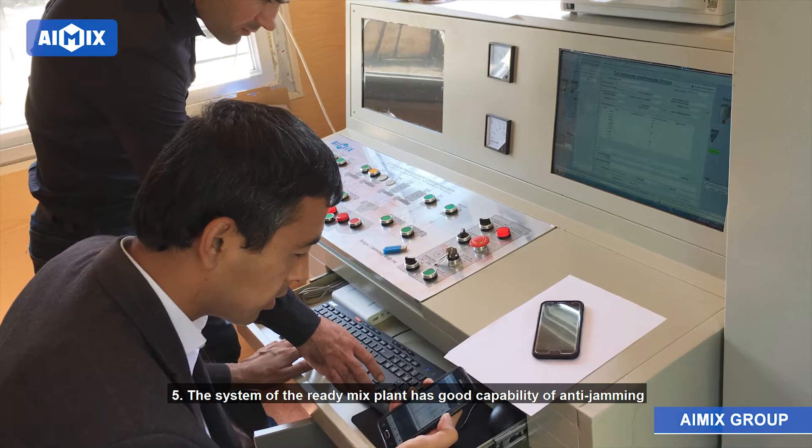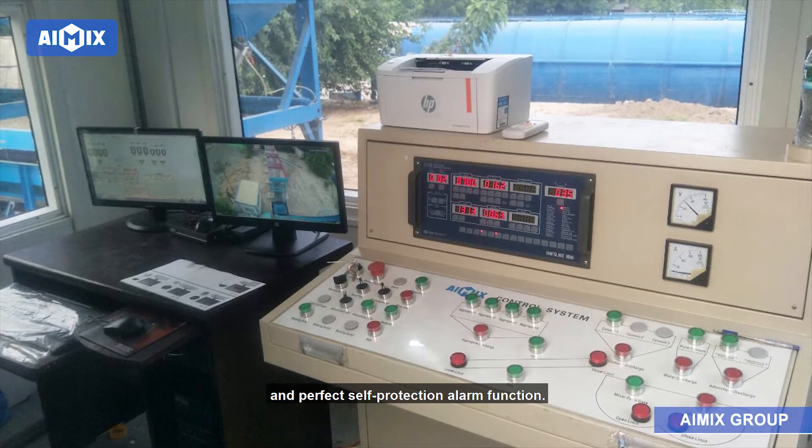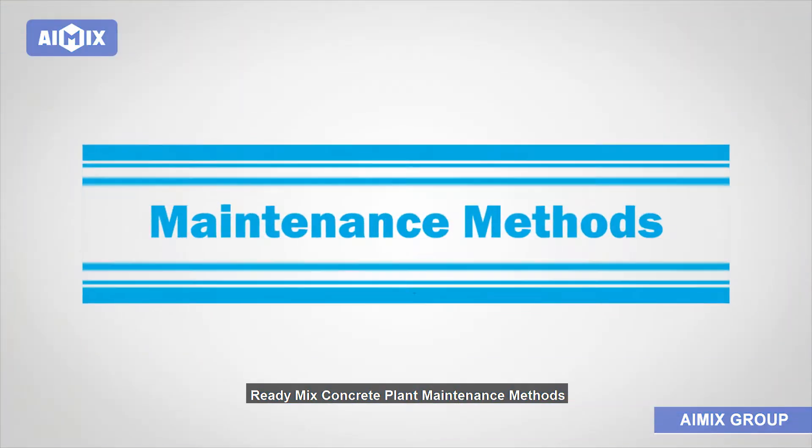Advantage 5: The system of the ready-mix plant has good capability of anti-jamming and a perfect self-protection alarm function. Ready-mix concrete plant maintenance methods.